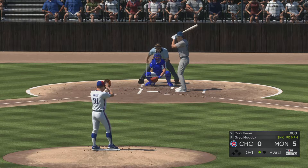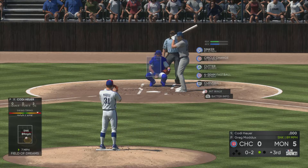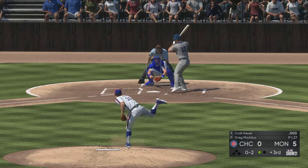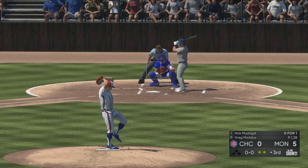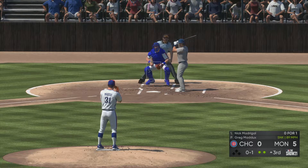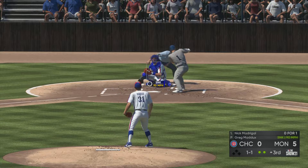Cody Hoyer swings and misses there so he's down 0-1. Late decision to swing that time and as a result it's 0-2. You have to find a way to lay off that low sinker — there is just no way to do any damage; you're just looking at either a bruised shin or a ground out to the left side. So it was a strikeout swinging — Cody Hoyer goes down for out number two in the top half.